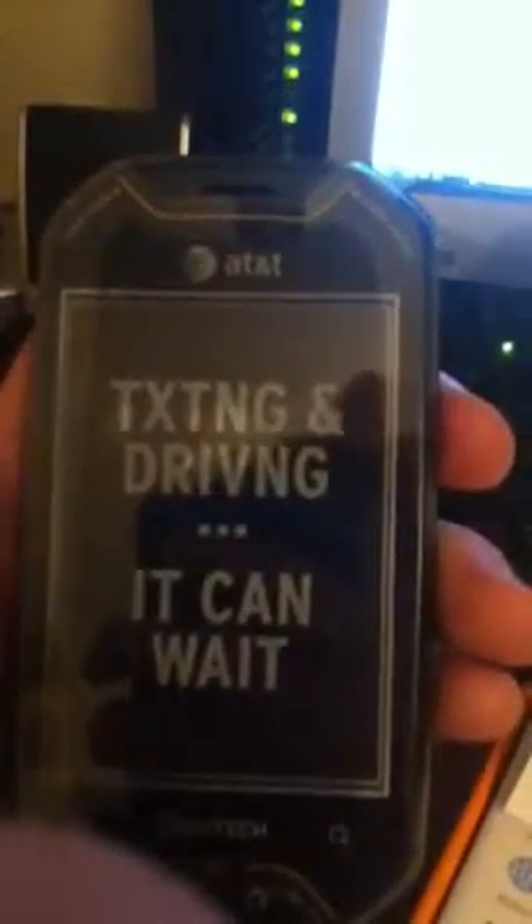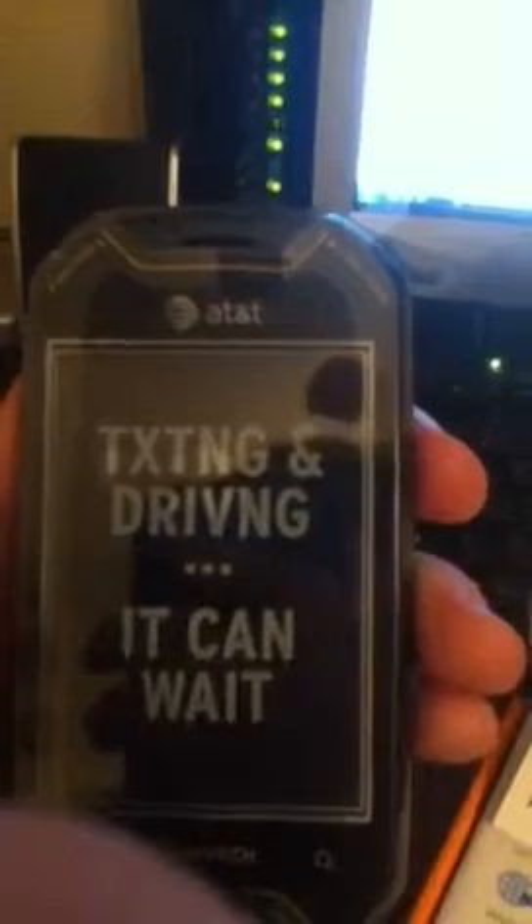It says texting and driving — it can't wait. AT&T. That's the company. Battery's not in here, it's in the box.